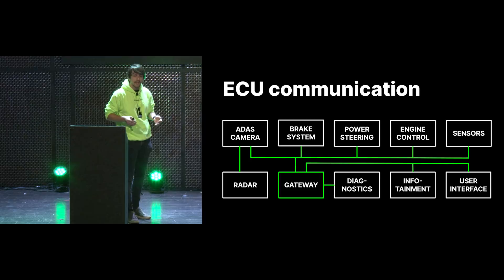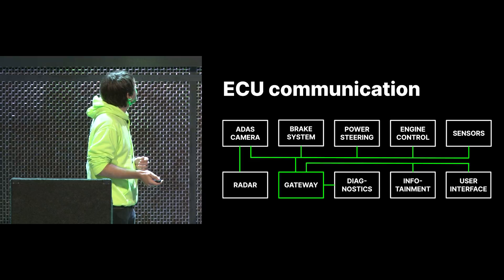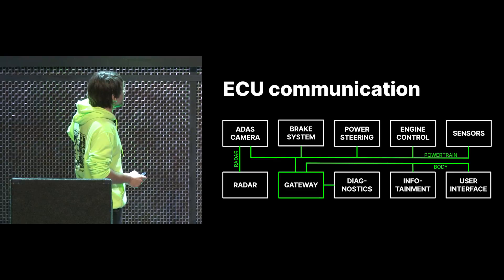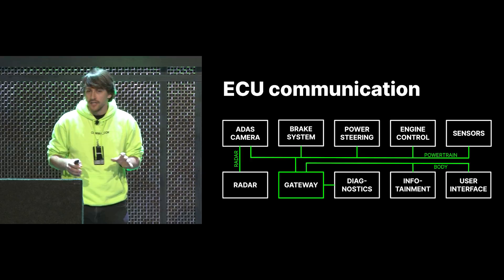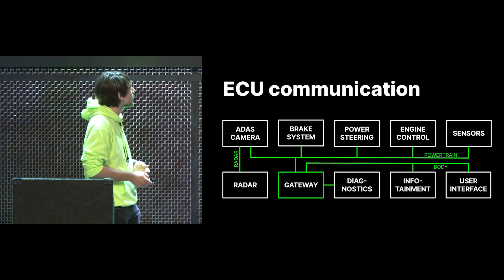On most cars, these are actually divided up into three different buses. You have the powertrain bus which is the most important one — this runs all your engine control stuff. You have a body bus which runs your infotainment system and all the other buttons in your car. And then there's one extra bus which is the radar bus. Usually they separate this one out because there's a lot of data going on it, so we don't want all that data on the other buses.